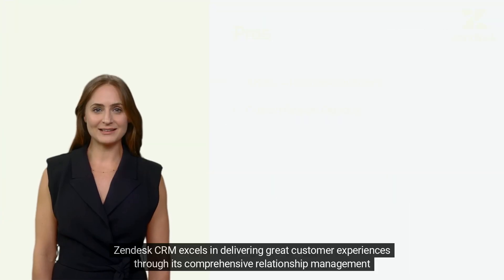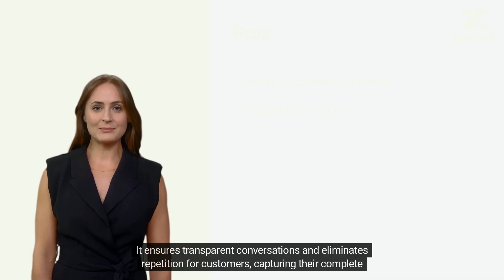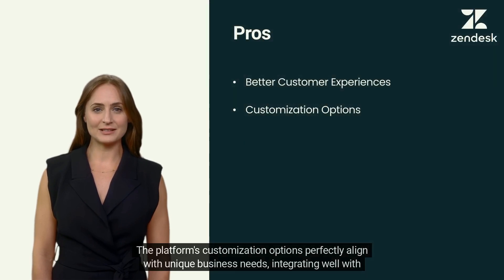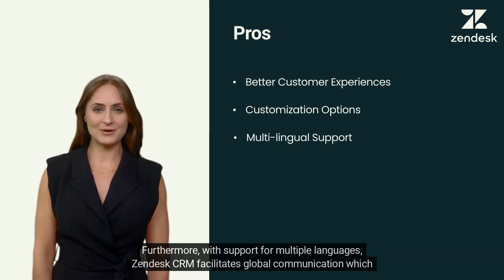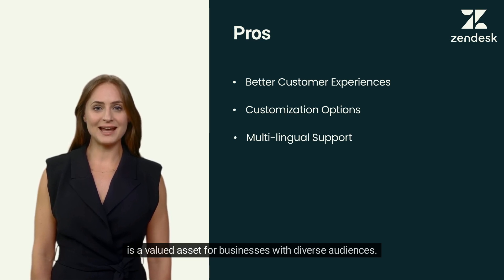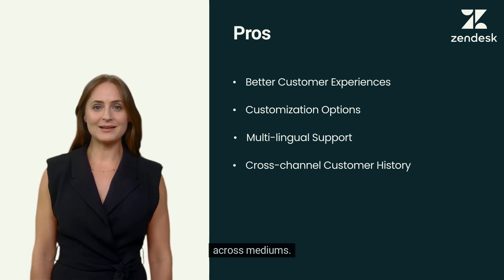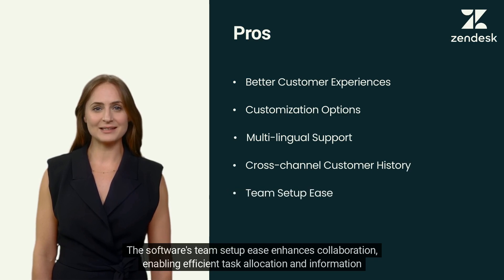Zendesk CRM excels in delivering great customer experiences through its comprehensive relationship management solution. It ensures transparent conversations and eliminates repetition for customers, capturing their complete journey for continued engagement. The platform's customization options perfectly align with unique business needs, integrating well with existing workflows. With support for multiple languages, Zendesk CRM facilitates global communication, valued by businesses with diverse audiences. Its cross-channel customer history empowers agents to provide personalized assistance, and the software's team setup ease enhances collaboration and task allocation.